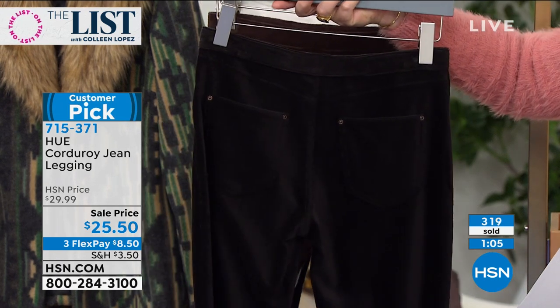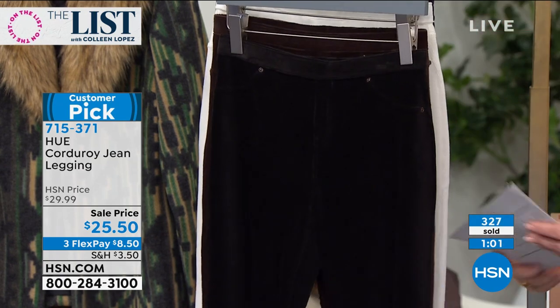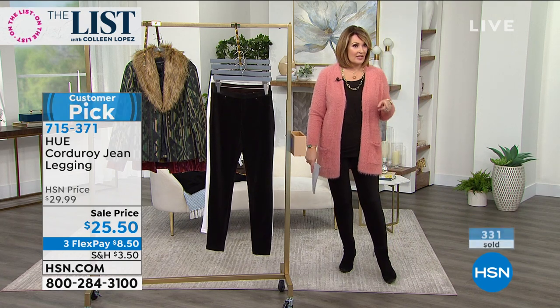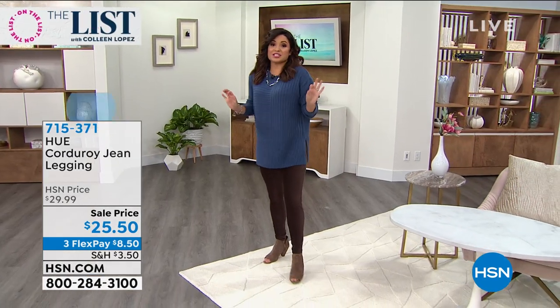Even in the back, look, it has your little pockets with the grommets. They're just adorable, guys, for $25.50. I would recommend trying them — I think you'll love them. Michelle has them on. Are you in your true to size? Yes, I'm in the extra small. I would usually be a two or a four, and they fit like a dream.